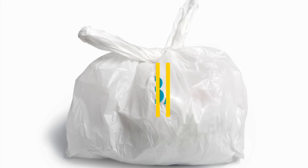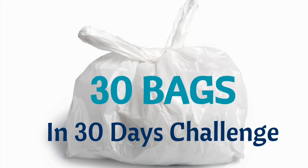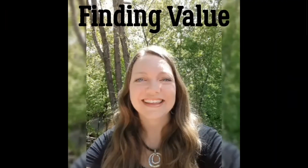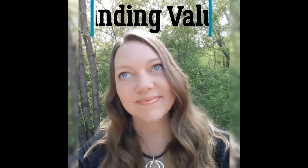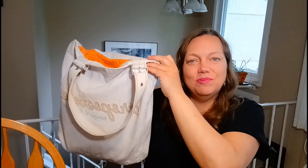Hi everybody, I'm Carrie from Finding Value. We are one month into decluttering — it has been a wild ride. We're doing 30 bags in 30 days, trying to get all of that stuff out of our house before summer that we don't need, so hopefully you'll join me in this.